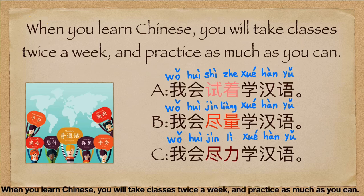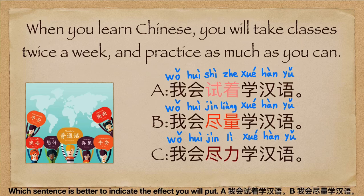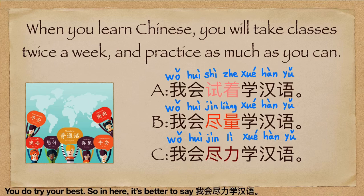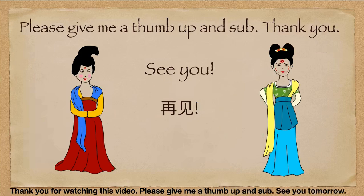When you learn Chinese, you take classes twice a week and practice as much as you can. Which sentence best indicates the effort you will put in? A: 我会试着学汉语. B: 我会尽量学汉语. C: 我会尽力学汉语. When you practice as much as you can, you try your best, so the answer is C: 我会尽力学汉语. Thank you for watching! Please give me a thumbs up and subscribe. See you tomorrow!